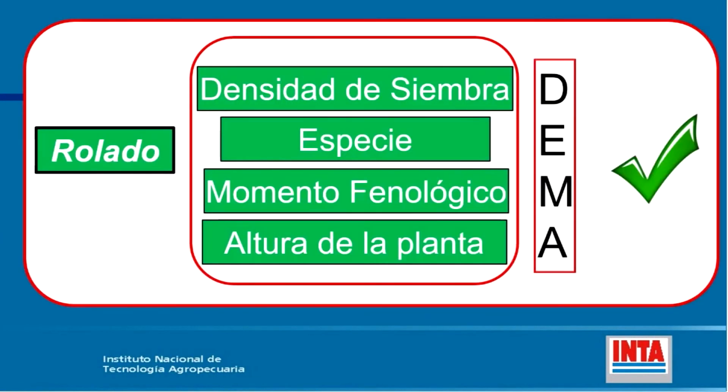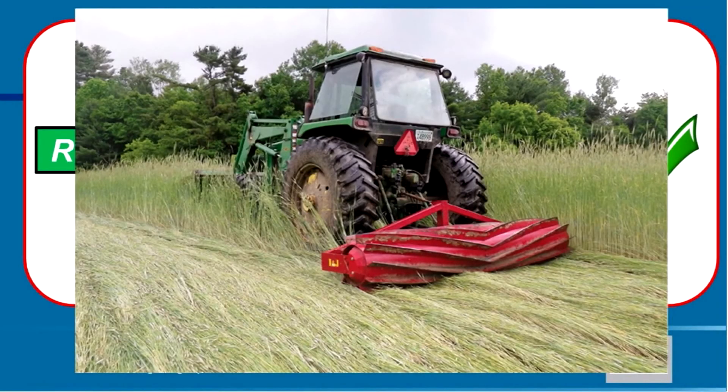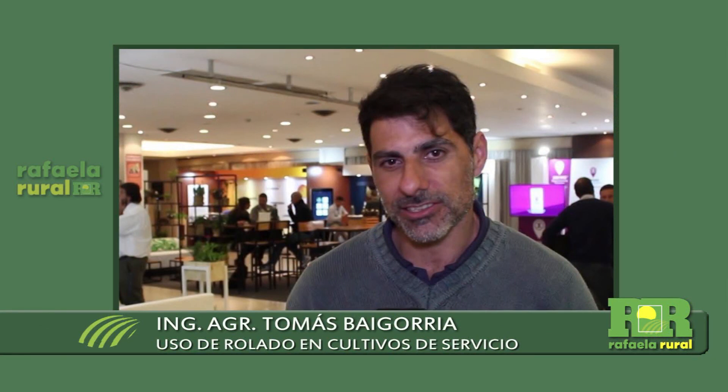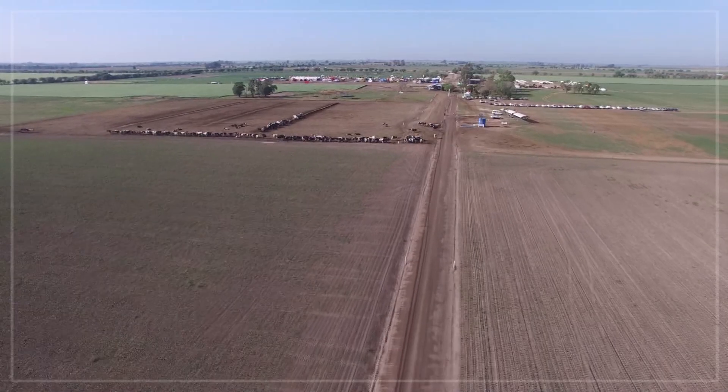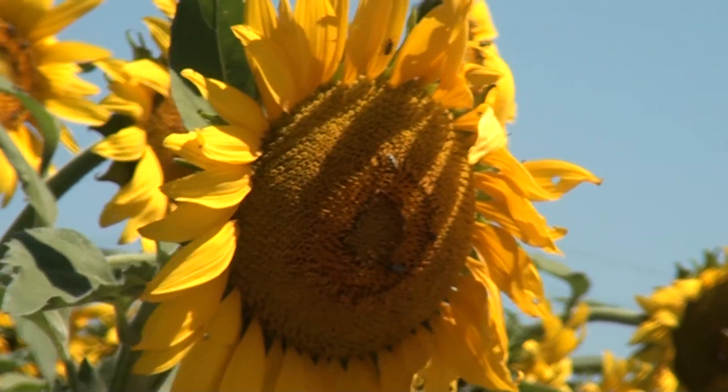Resumiendo el rolado, hay cuatro aspectos claves a tener en cuenta: la densidad de siembra, las especies que se puedan rolar, el momento fenológico —que es clave—, y la altura de la planta. Se necesita un cultivo denso y alto para que haga palanca y el material sea fácil de voltear y quede en el piso. El momento fenológico es la antesis, y la elección de la especie —como el centeno— es fundamental. Hasta aquí llegó la presente edición de Rafaela Rural, gracias por acompañarnos.